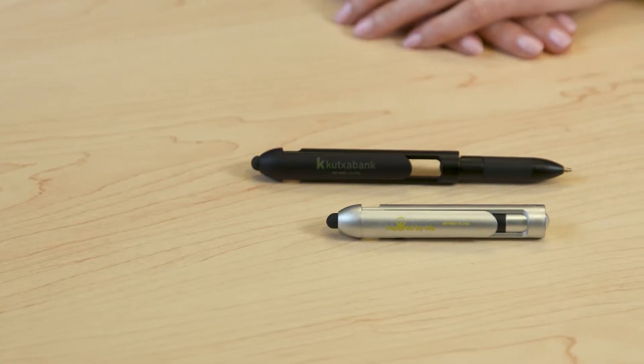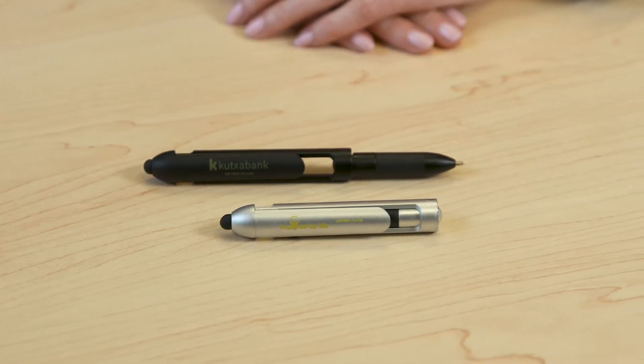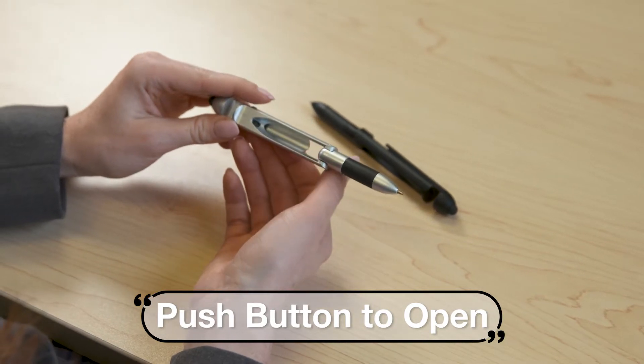This is the trade show traffic builder you've been looking for. It looks like a small stylus, but it's really much more. When you press the button, it automatically springs open into a pen. How cool is that?